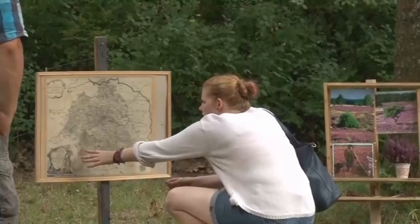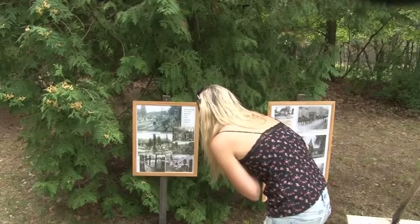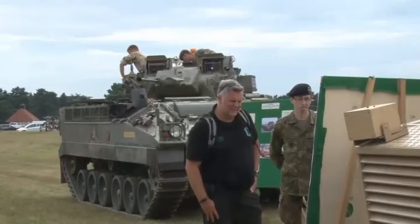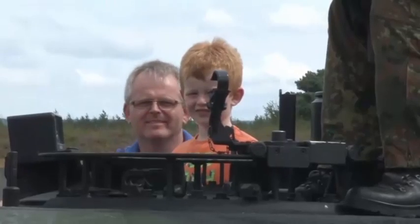Who knows what the future holds for these Rangers, but what can be assured is that the area is very well looked after and the information day was a great success. Amy Matthews, Forces News, Sennelager, Germany.